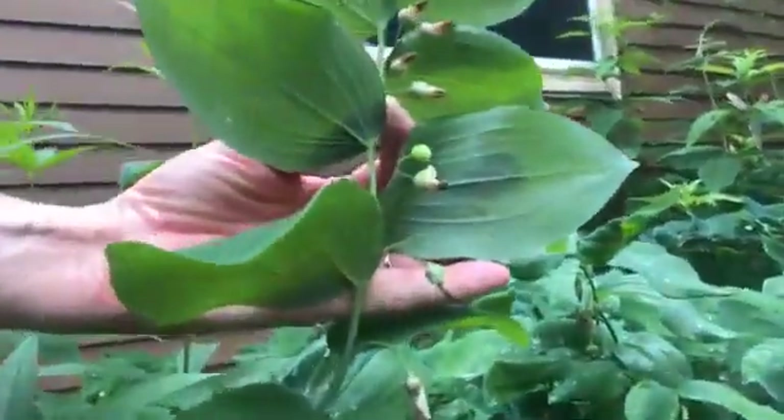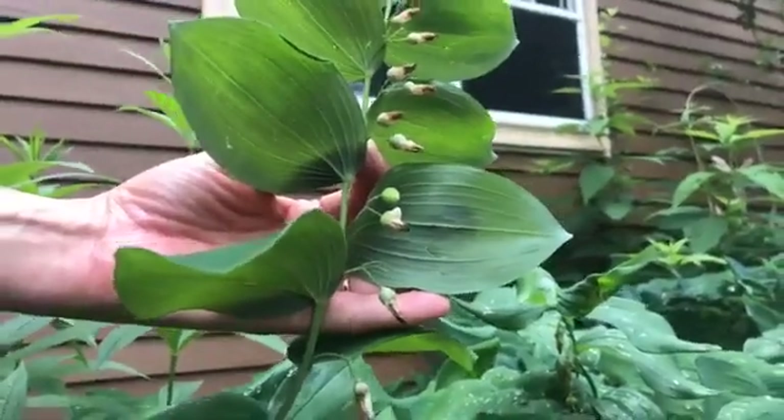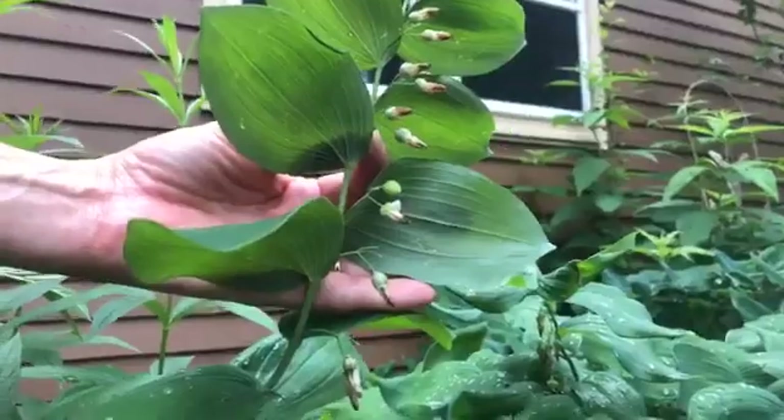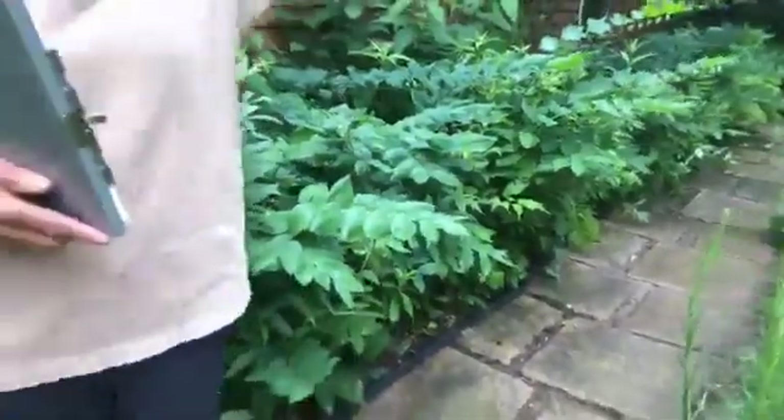If you look underneath the Solomon's seal, you can see these flowers — they're just finishing up, but two or three weeks ago they were hanging down like little white bells. The bumblebees love to come and fly in from below to get their pollen out of there. So that's pretty cool.